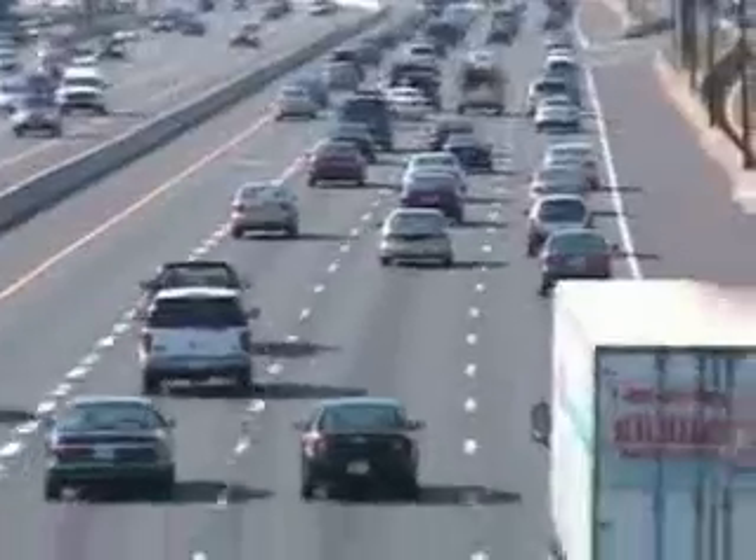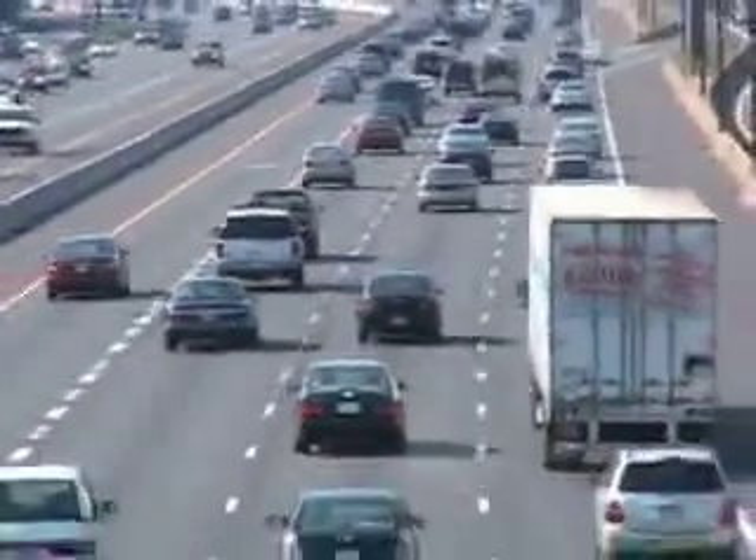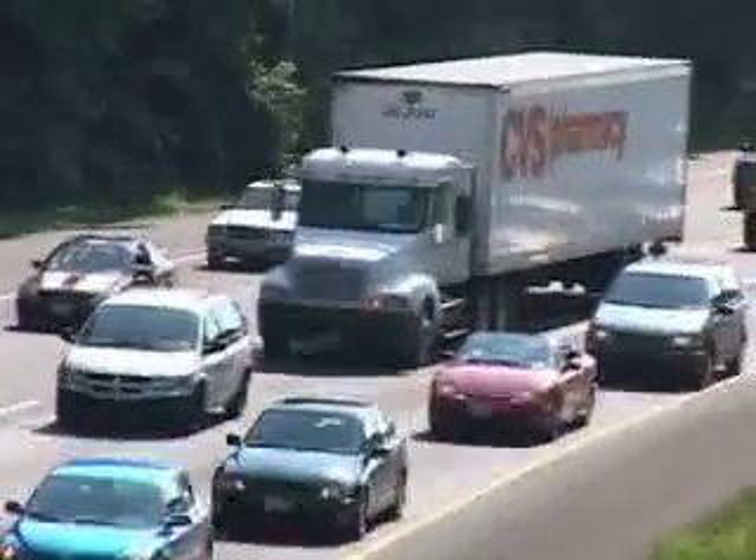Throughout the United States on our roads and highways, there's a dangerous hazard hidden in plain view. If you're on the highway and a large tractor-trailer pulls up next to you, you get kind of nervous. But have you ever wondered what might happen if your car and the truck collided?